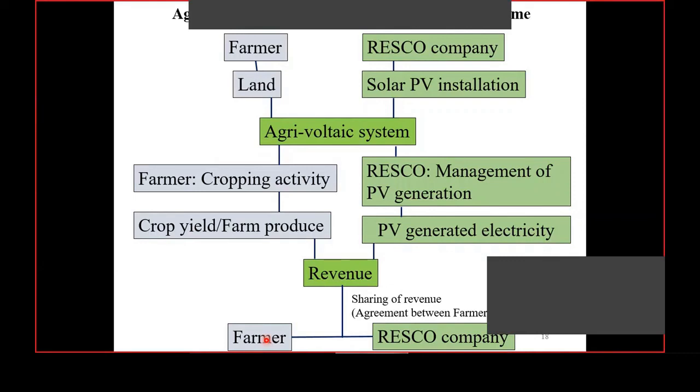This model was already implemented in Dhule district, as Mr. Tobias Winter mentioned — a seven megawatt agrivoltaic plant was installed just two weeks back. We worked with them for two years to convince them to install at large scale. They visited our agrivoltaic system several times. They made a partnership between Grow Solar and Panasonic — Grow Solar handles the agricultural part, Panasonic invests in the solar PV part — and from 2022 onwards, agricultural activity will be started on that plant.